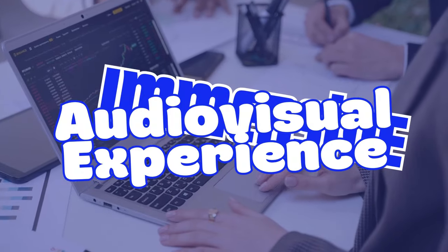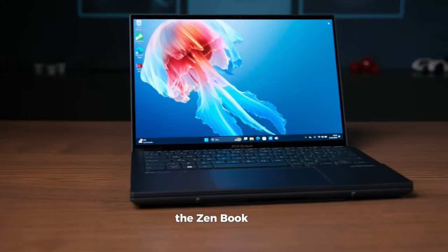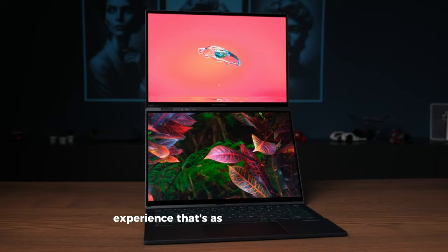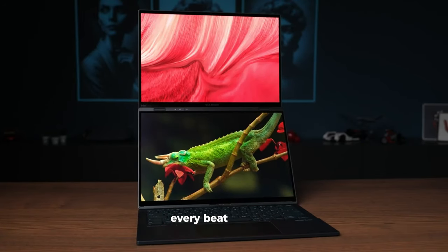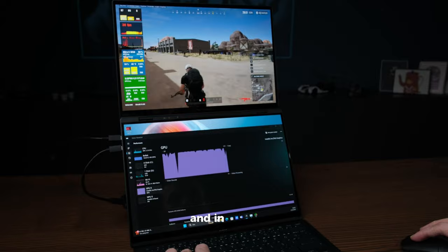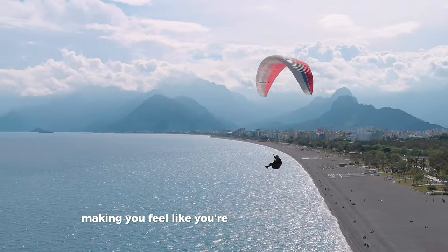Immersive audio-visual experience. But what's a beautiful display without sound to match? The ZenBook Duo delivers an audio-visual experience that's as immersive as it gets. Coupled with its exceptional sound system, every beat of music, line of dialogue, and in-game sound effect is delivered with crystal clear quality, making you feel like you're in the heart of the action.